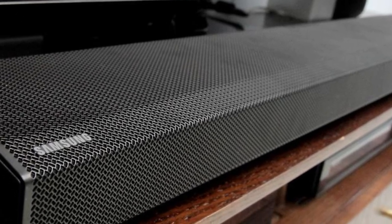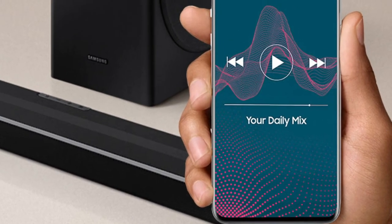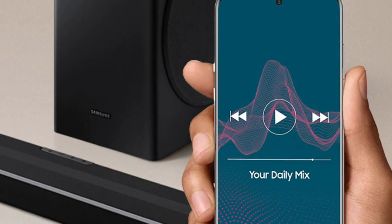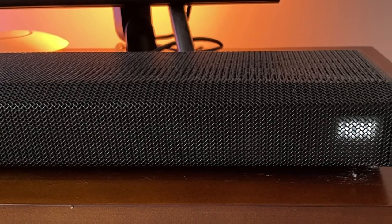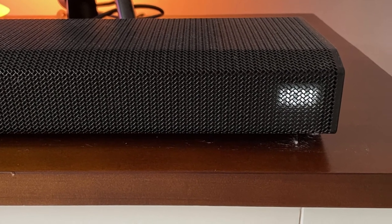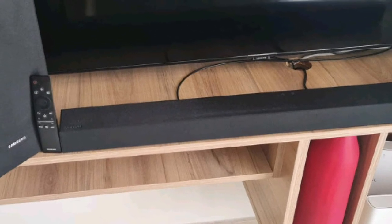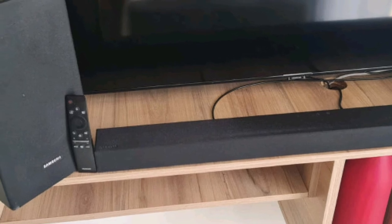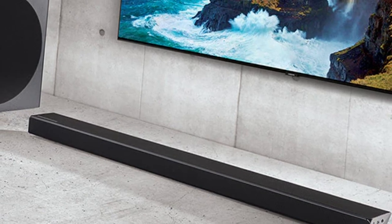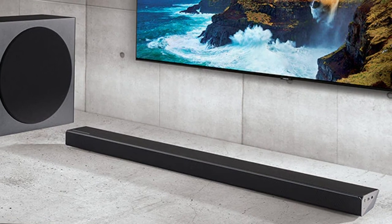Although it supports Dolby Atmos content, it doesn't deliver a very immersive listening experience. It comes with quite a few sound enhancement features and supports a wide array of audio formats. It has a neutral, balanced sound profile and can produce a thumpy, punchy low bass, which is nice for action-packed movie scenes and bass-heavy music genres. Its soundstage is a bit wider than the bar itself and is quite focused, so sound objects like voices and footsteps feel like they're coming from an accurate location. Unfortunately, it doesn't provide an immersive surround sound experience since it lacks dedicated satellite speakers.